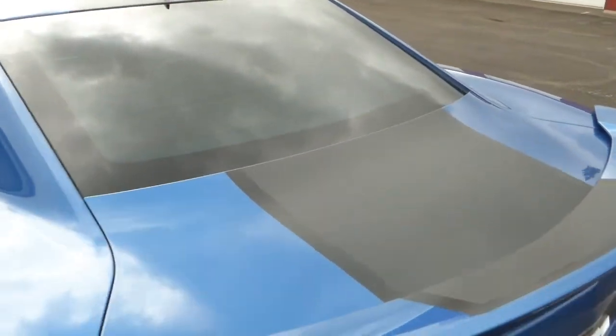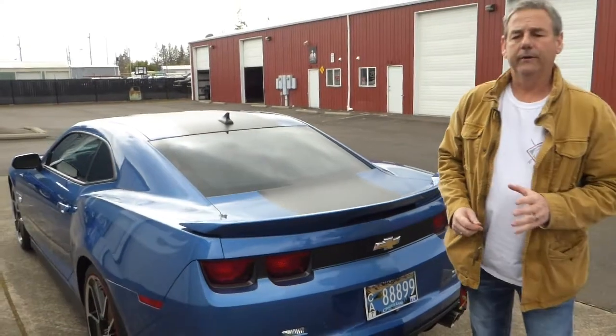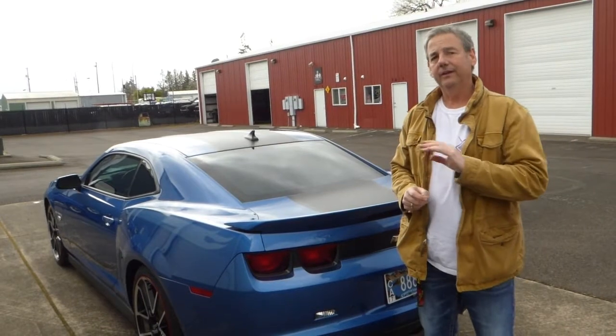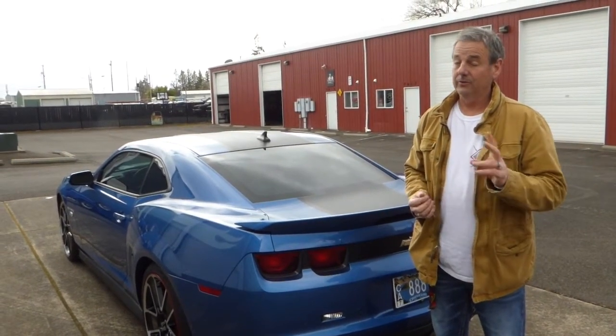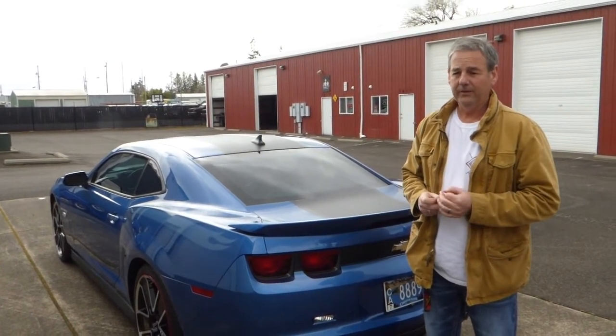I'd like to take a moment to mention the website, westcoastcollectorcars.com, where there are photos of the Camaro including the undercarriage — very clean, very dry, looks nice and new under there. Like I say, it's a two-owner car with 37,111 actual miles.